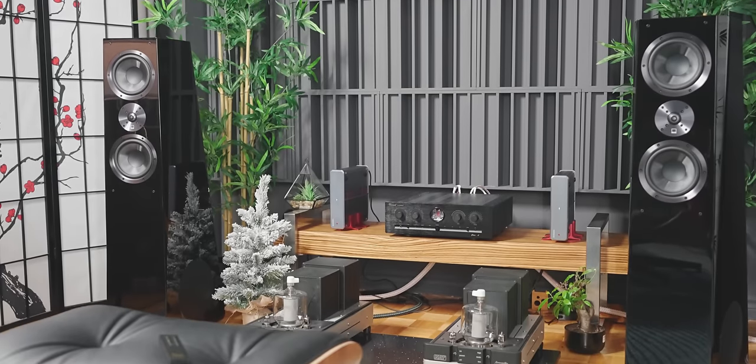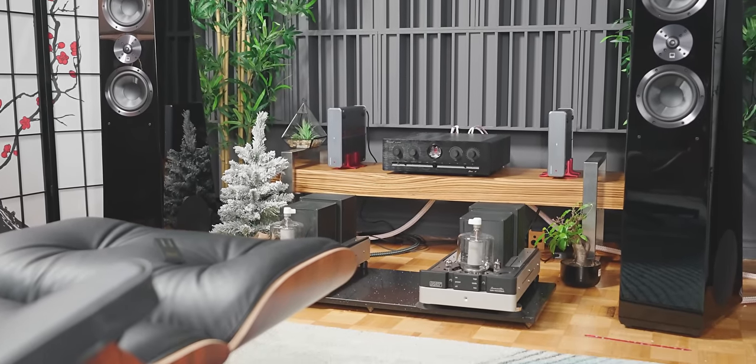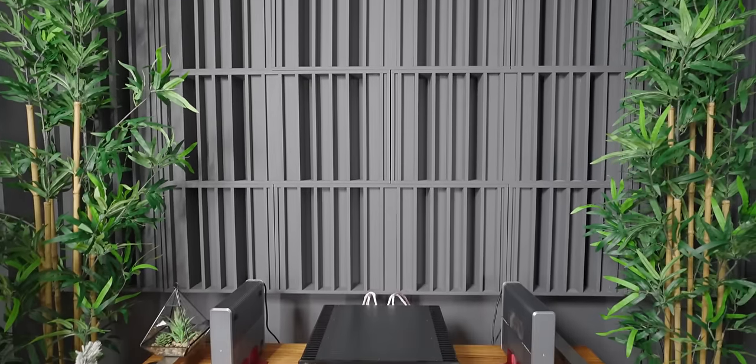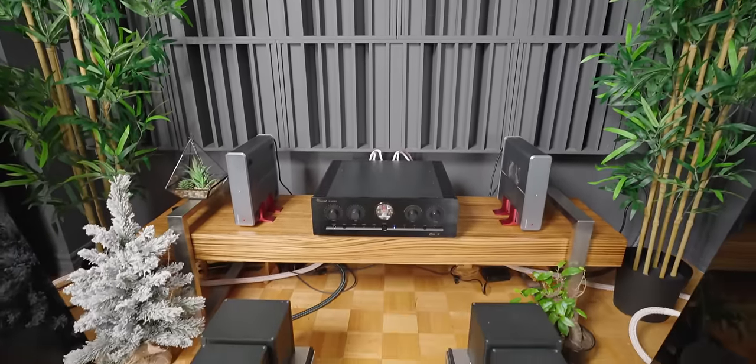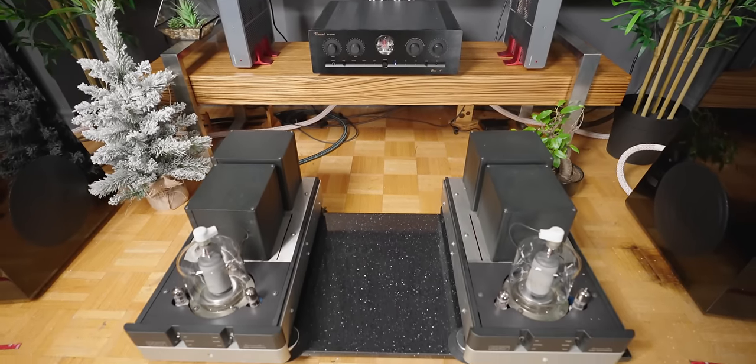Now fast forward to today. I have them again in my room — now a whole different situation with gear I had not been able to use before, and also a room that I wasn't able to have back then. So a lot has changed since then, and what do I think about the SVS Ultra Towers today? Well, that's exactly what we're going to talk about today.